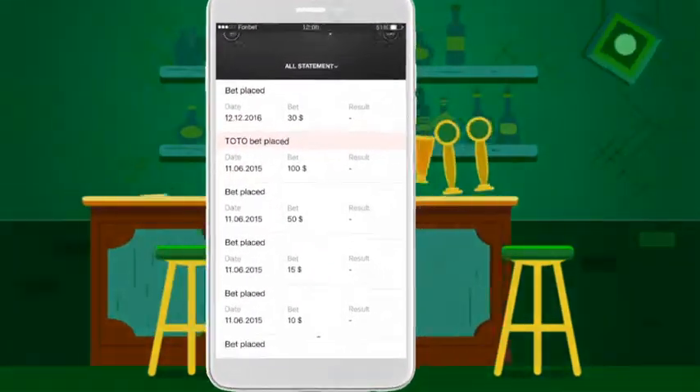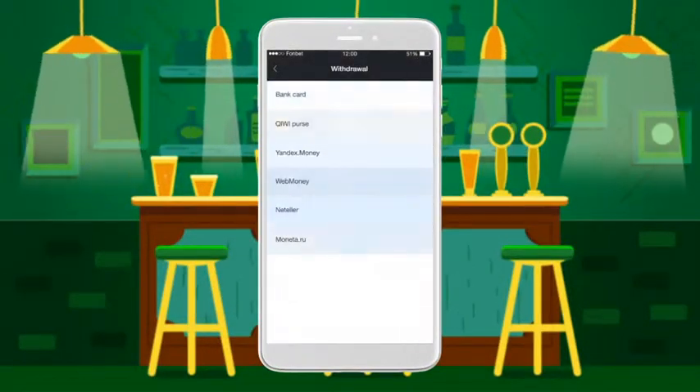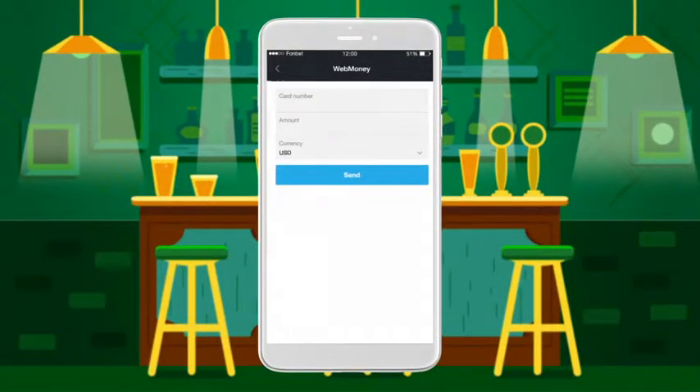You find out the outcome of your bet immediately. Calculations run just as quickly as on the website. You can withdraw the cash without delay right in the app by several convenient methods.